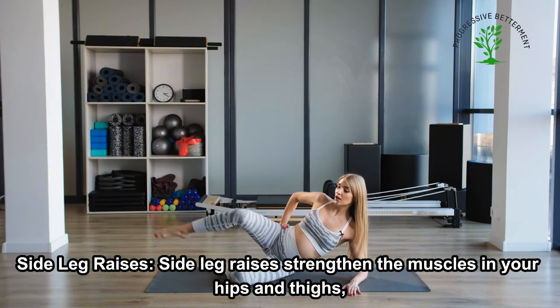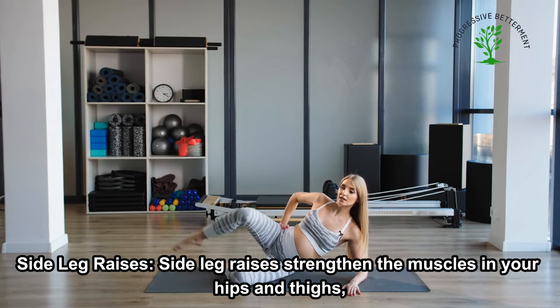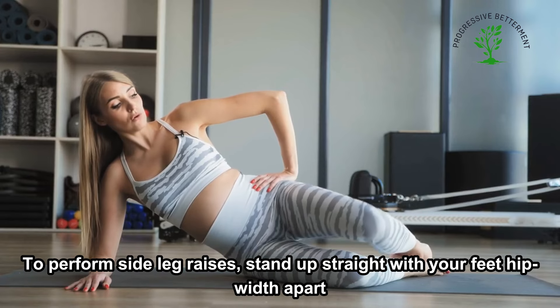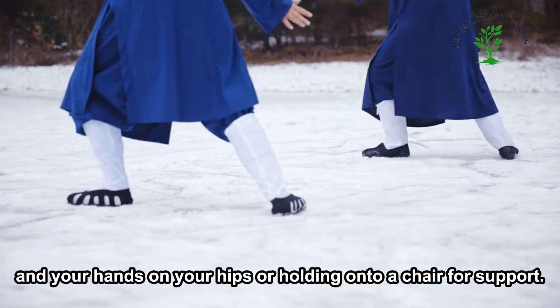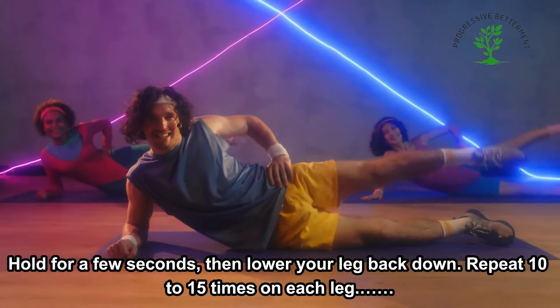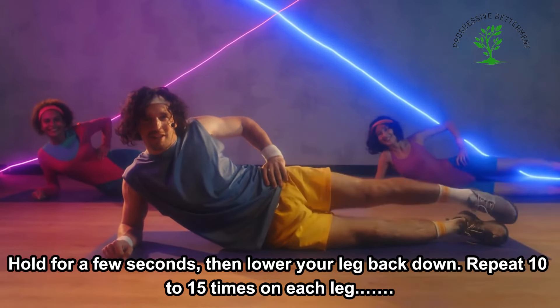Side Leg Raises strengthen the muscles in your hips and thighs, which are essential for maintaining balance. Stand up straight with your feet hip-width apart and your hands on your hips or holding onto a chair for support. Slowly lift one leg out to the side, keeping your foot flexed and your leg straight. Hold for a few seconds, then lower your leg back down. Repeat 10 to 15 times on each leg.